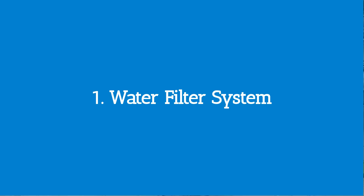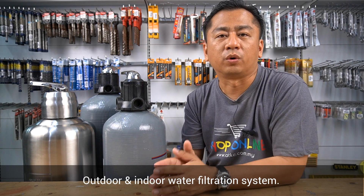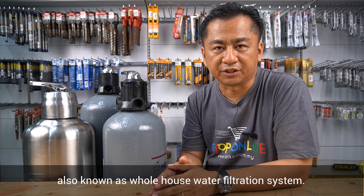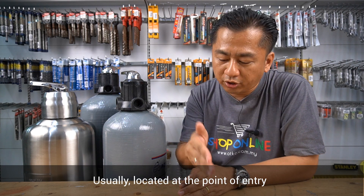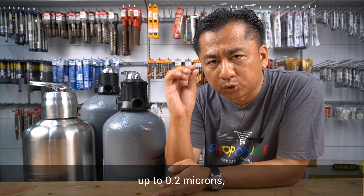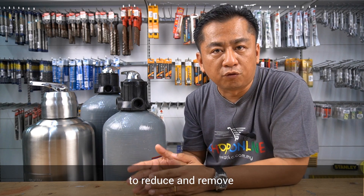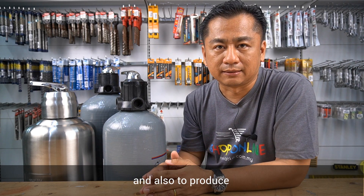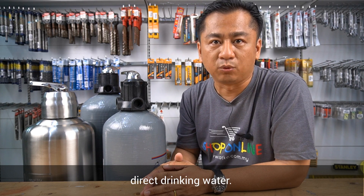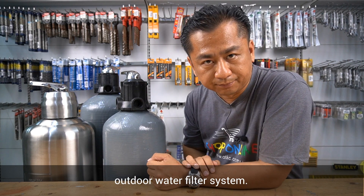Number one: water filter systems. In general, there are two categories — outdoor and indoor water filtration systems. Outdoor, also known as whole house water filtration system, is usually located at a point of entry after your water meter. Second, indoor — small, compact and specific, filtering up to 0.2 microns or even more, with the ability to reduce and remove chlorine, seeds and sediments, and also to produce direct drinking water. For today, our focus will be on outdoor water filter systems.